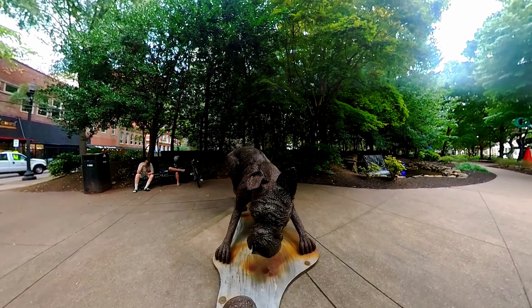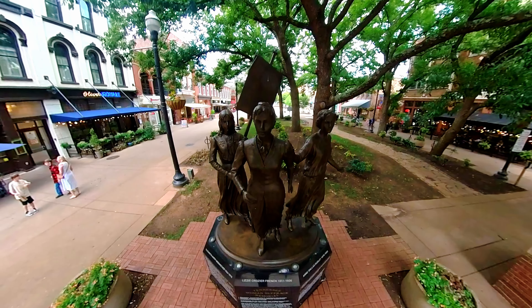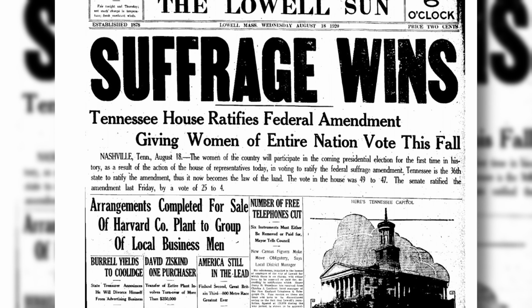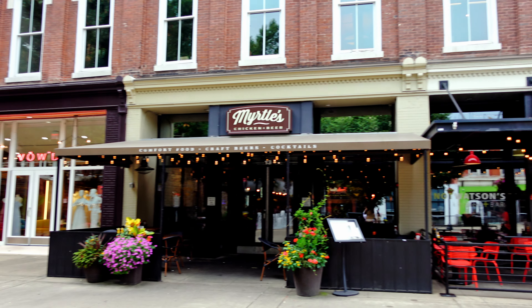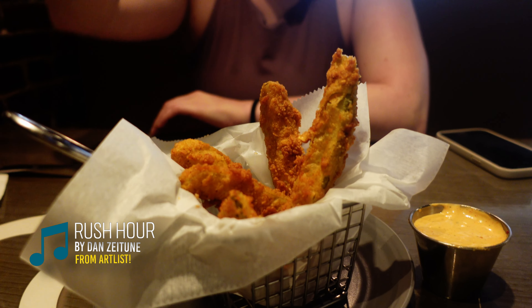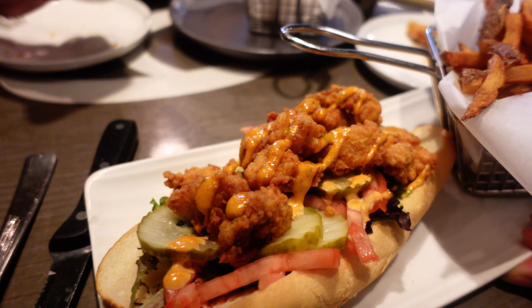At the heart of downtown Knoxville is Market Square, one of the city's most popular spots for food and shopping. Pause for a moment to admire the Women's Suffrage Memorial — a statue of three prominent female leaders in the suffrage movement. Tennessee was the final state in 1920 to ratify the 19th Amendment, which gave women the right to vote.